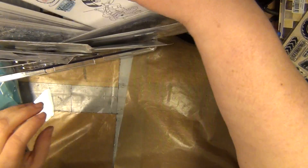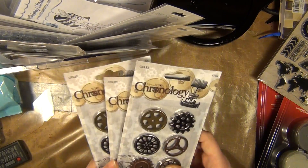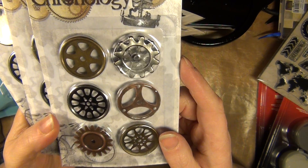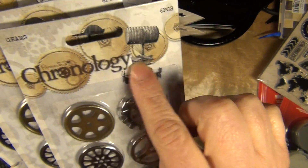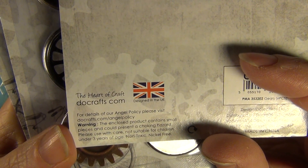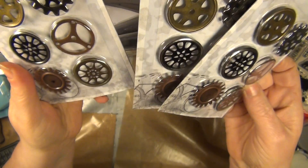Cogwheels — I've told you, I just can't help myself when I see some. So I actually got my hands on some gears from Paper Mania, Do Crafts. This series is called Chronology and there are six cogs. Here is the brand, DoCrafts.com — it's a UK company. I've got myself three packages.